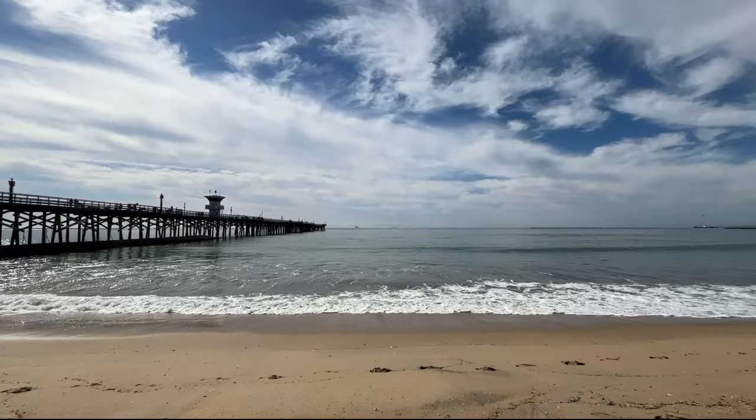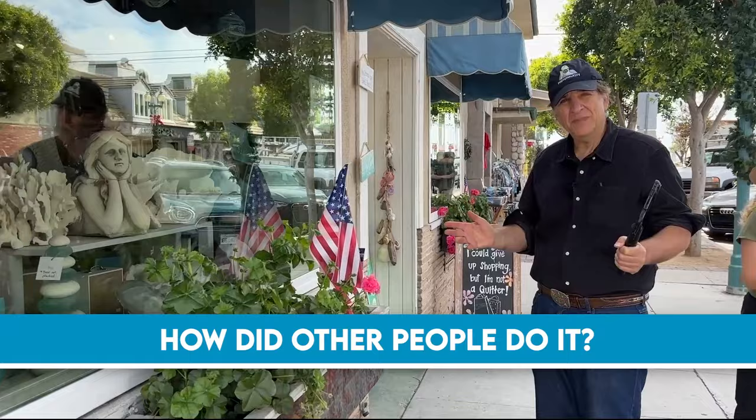So you want to get the iconic shot when you go visit someplace? Postcards will tell the story — how did other people do it? Here we are at the California Cottage. They've got some nice postcards in here, let's go check them out.